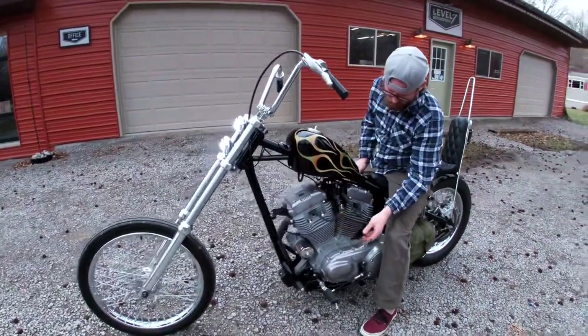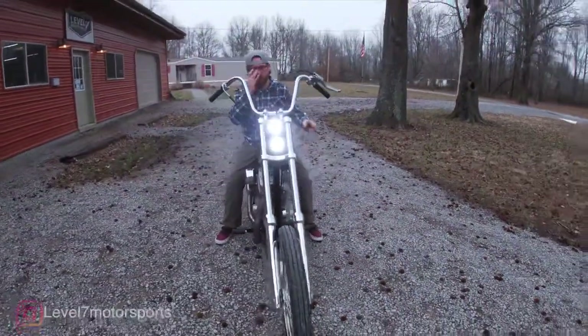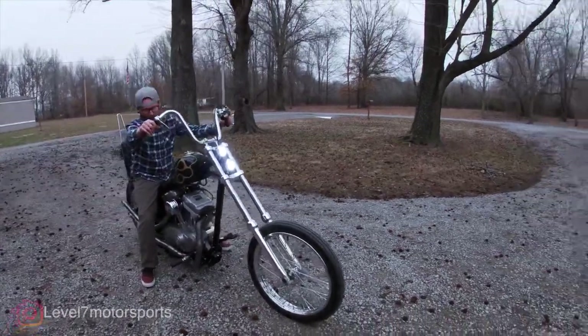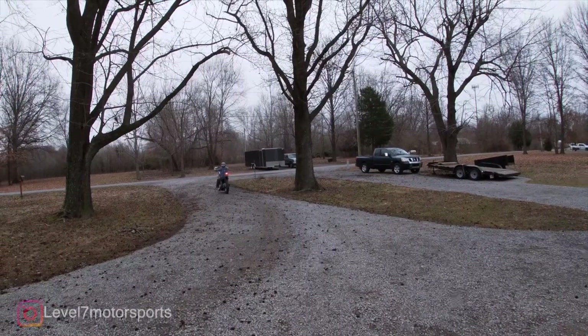I'll tell you a little bit about why this thing's cool. It just looks like a vintage chopper to probably 90% of people.